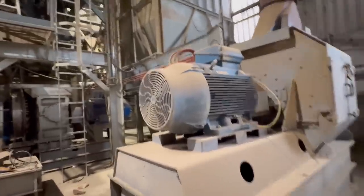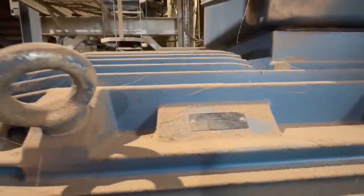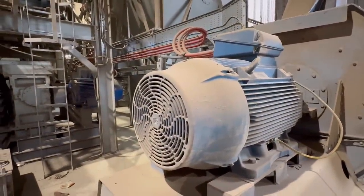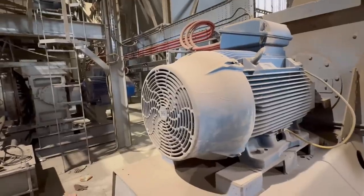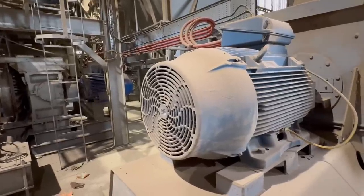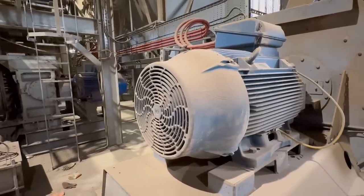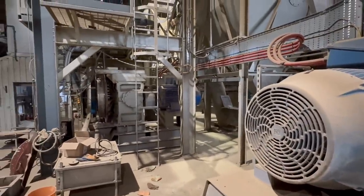That must be 150 horsepower - about that. Does it say how many kilowatts it is? Not on there. How many kilowatts are their motors? That's 150 in there - so that's 100 horsepower, is it? 220 horsepower motor... 400 horse, wow.